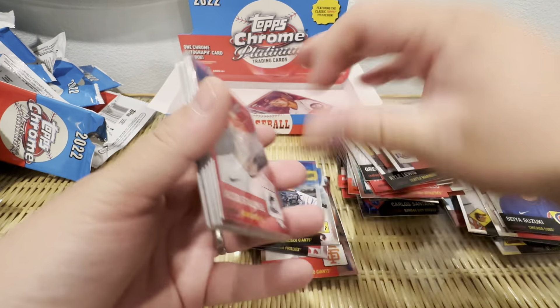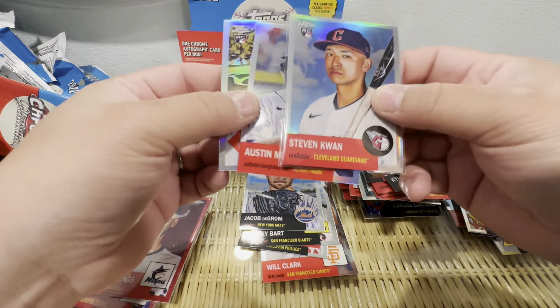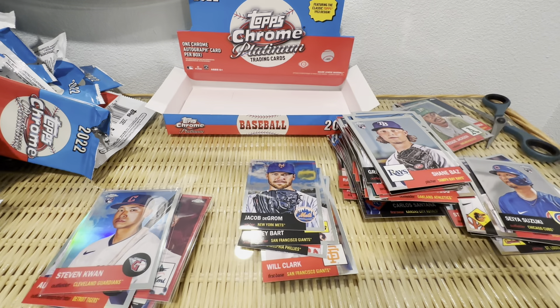Tell me what you guys think, tell me how I did. I haven't watched a ton of these hobby boxes, so I figured this is just so-so — kind of is what it is with a huge checklist. But anyways, hope you guys have a good one. We'll see you in another video.